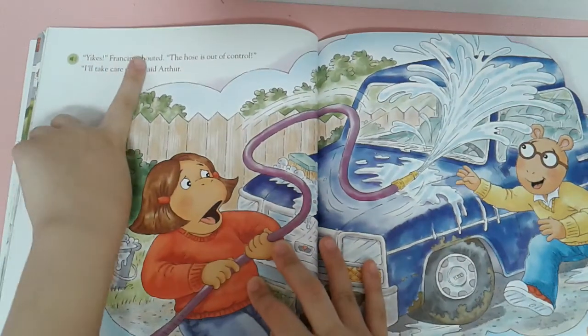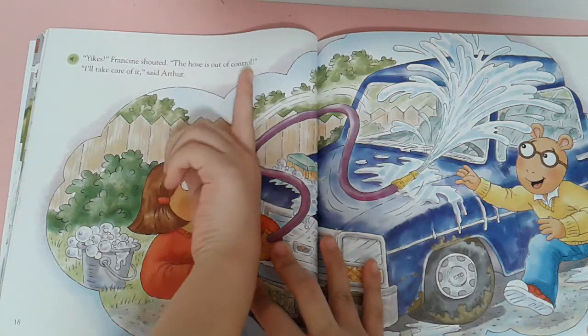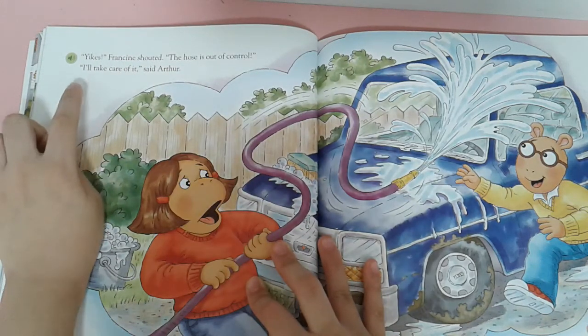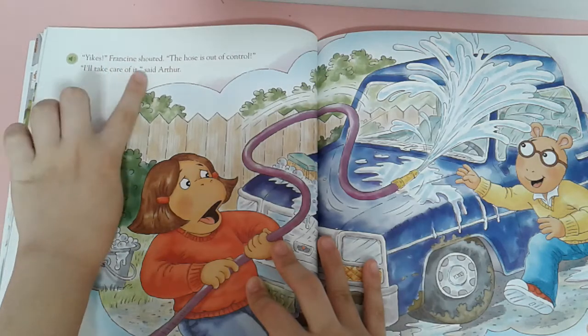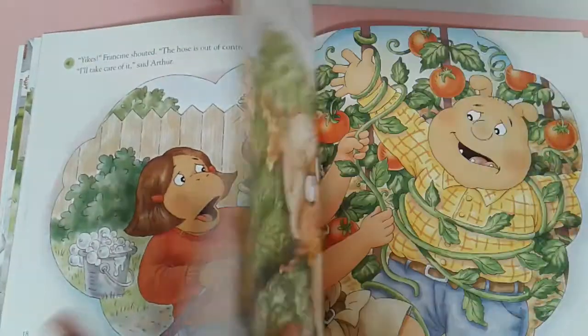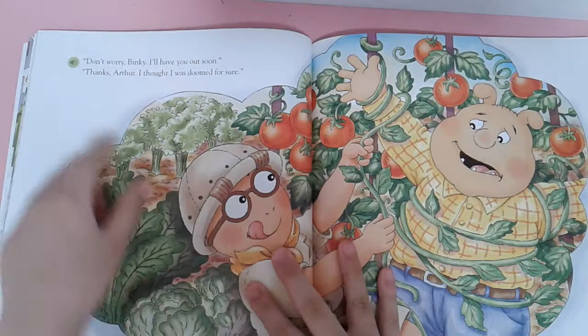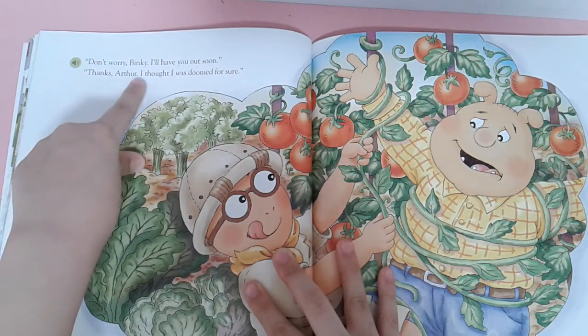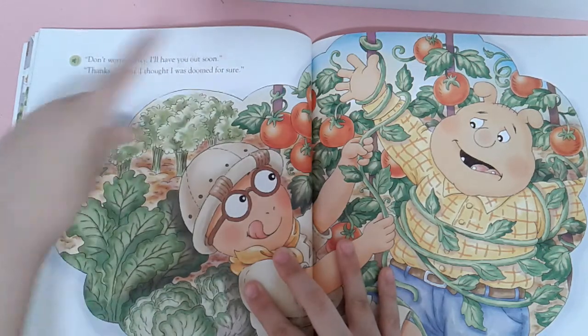Yikes! Francie shouted. The hose is off and spraying now. I'll take care of it, said Arthur. Don't worry, Pinkie. I have to use our screen. Thanks, Arthur. I thought it was dumb of yours.